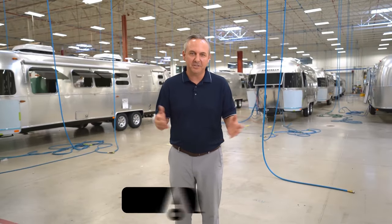Welcome to Airstream. My name is Justin Humphries. I'm VP of Sales here at Airstream and we've got a real treat for you today. We're going to show you how the iconic Airstream travel trailer is made, and it is a labor of love.